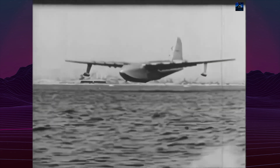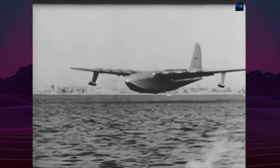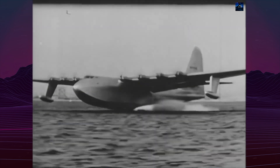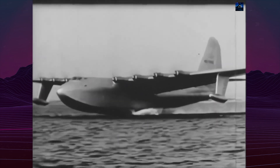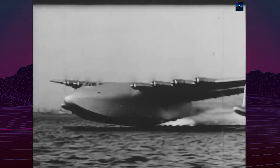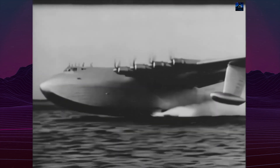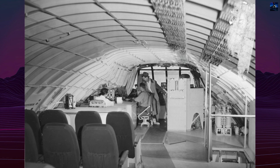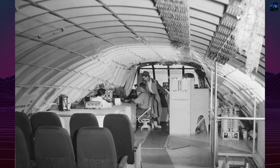Development was painfully slow. Initial plans called for three aircraft to be constructed within two years, but progress was hampered by material restrictions, Hughes' perfectionism, and Kaiser's eventual withdrawal from the project. The total development cost reached 23 million dollars, equivalent to 246 million dollars in 2023.